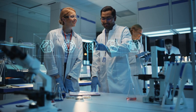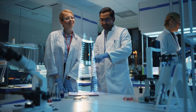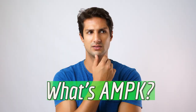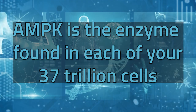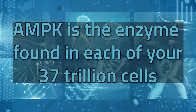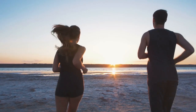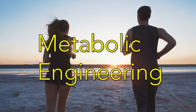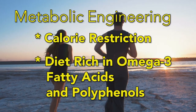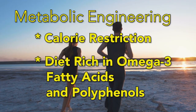Well, at the molecular level, this requires activating AMPK, the master regulator of metabolism. What's AMPK? AMPK is the enzyme found in each of your 37 trillion cells. You can switch it on by practicing metabolic engineering, which consists of calorie restriction coupled with a diet rich in omega-3 fatty acids and polyphenols.